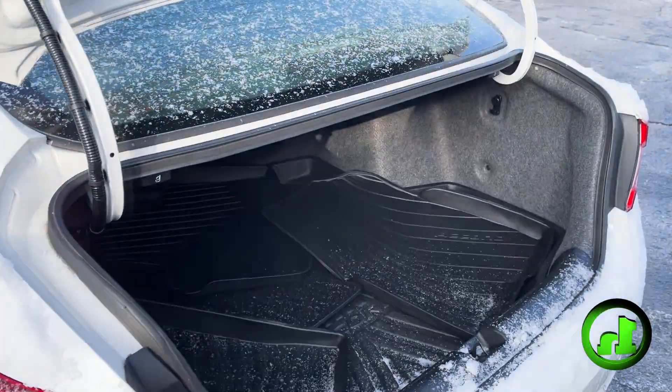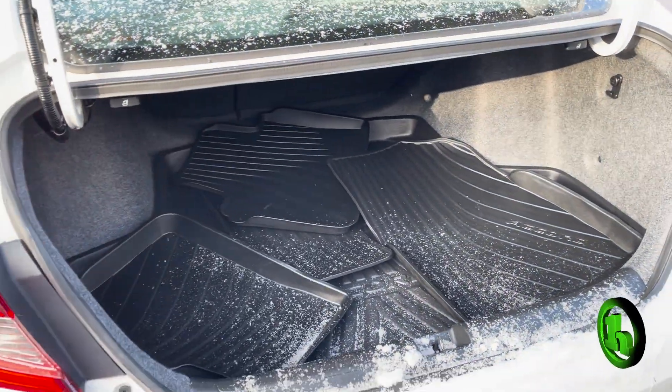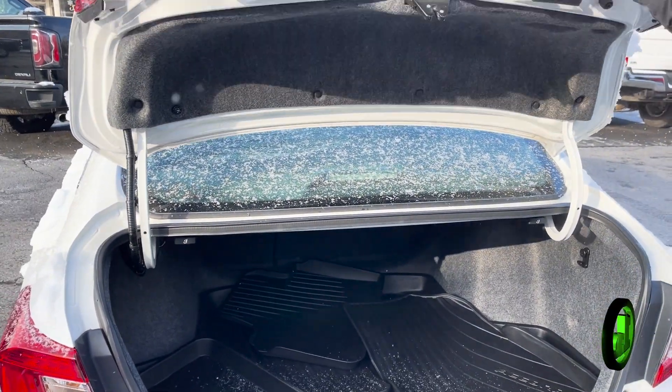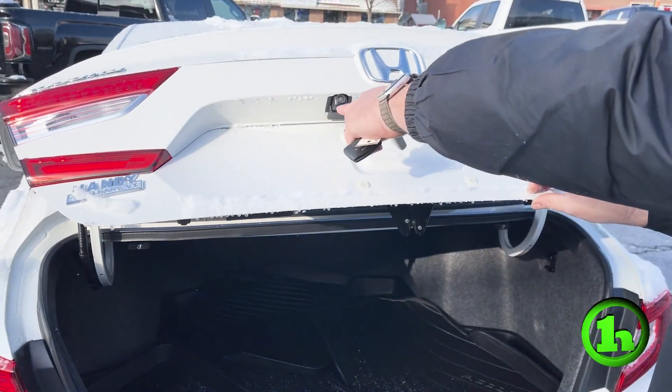We'll pop it up. You can see lots of room in that trunk. We got the all-weather mats in there from Honda. When we close it, you can see the backup camera right there.